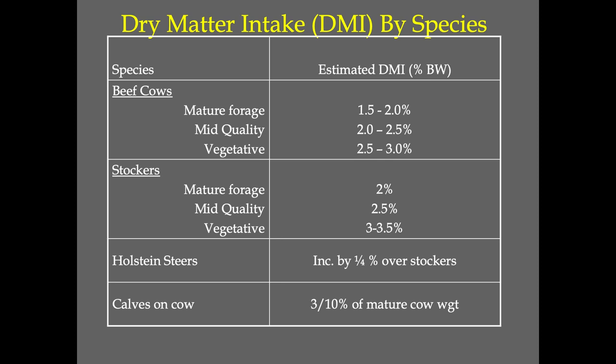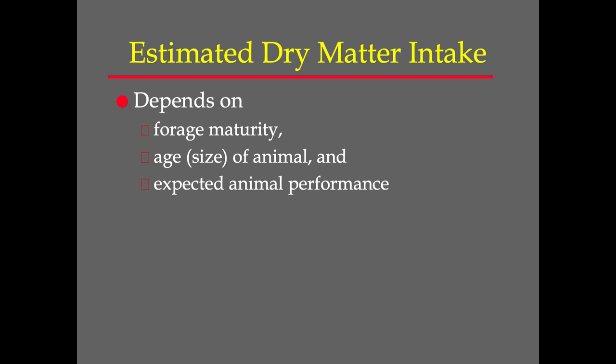When we calculate how much pasture we need — and we'll go through these calculations in the next presentation — in a cow-calf operation, you have a cow but you also have a calf on that cow, and that calf does eat feed, so we have to take that into account. Estimating dry matter intake is determined by forage maturity, which we've talked about, but it also depends on the age or size of that animal — bigger animals eat more than little animals. You've got to take that into account when you look at how much you give them in a day's time, three days' time, a week's time, or ten days' time.